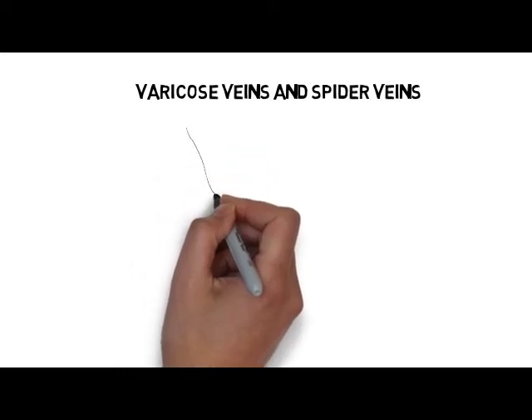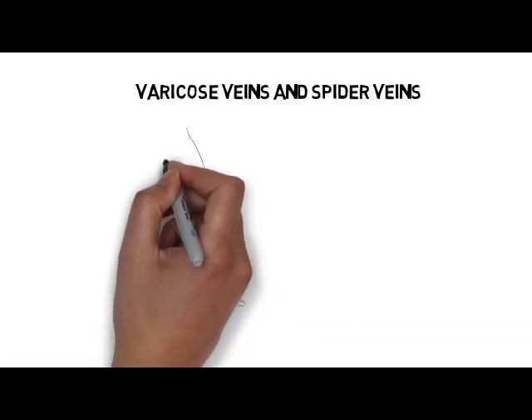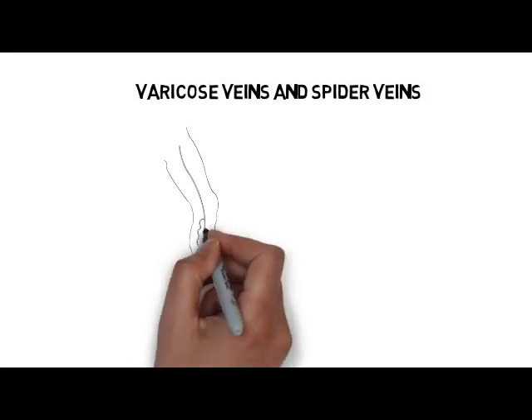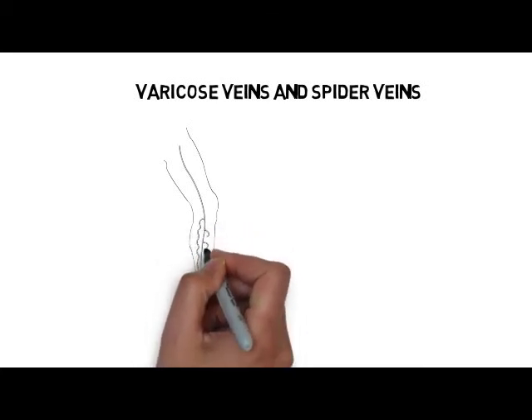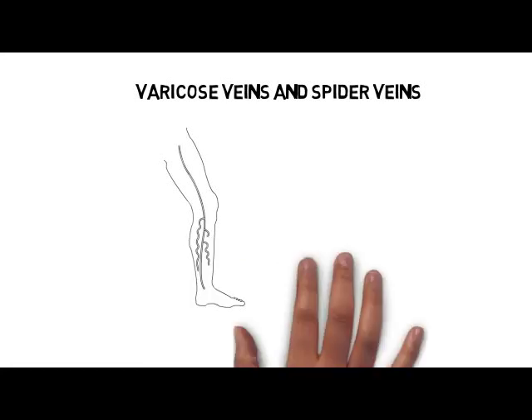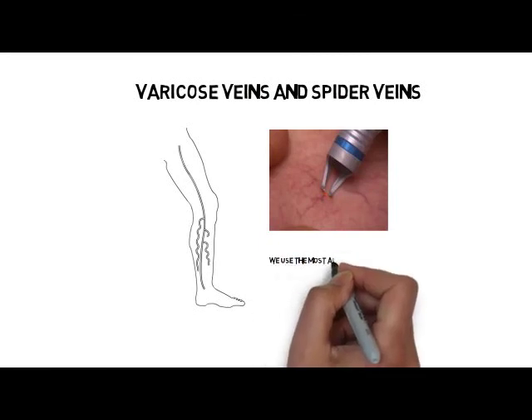Varicose veins and spider veins — nobody likes them. However, it is nice to know that we have several new techniques to get rid of them. We have been using state-of-the-art minimally invasive technology including laser, saphenous vein ablation, and sclerotherapy.